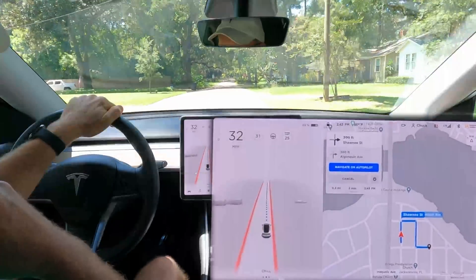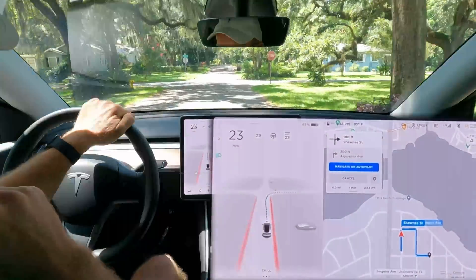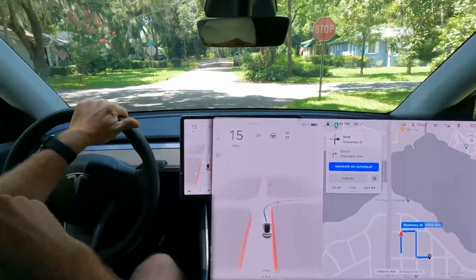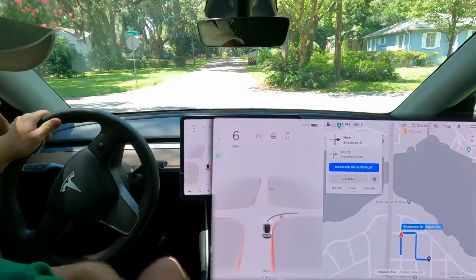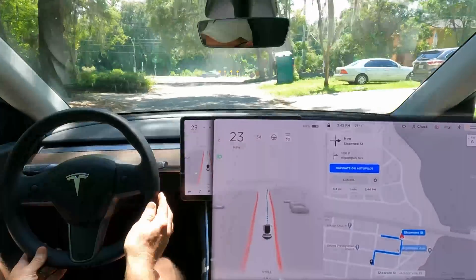Hopefully the drone will show a good view of how quickly it was compressing. When I hit the brake to disengage there was no doubt about that — that truck was at full speed.